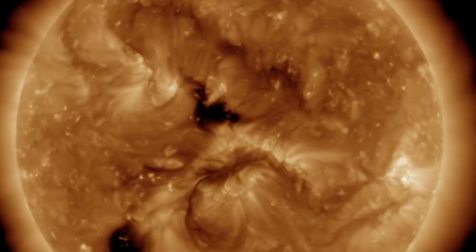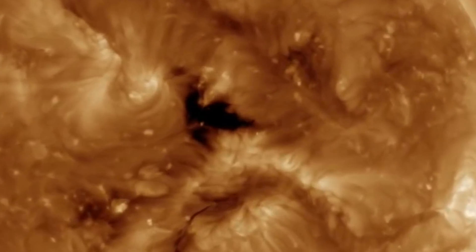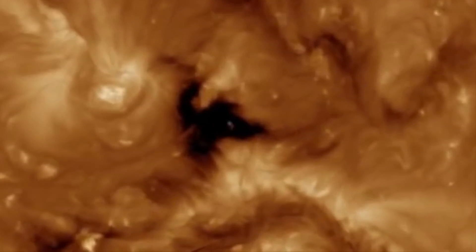The solar storm cloud was hurled in our approximate direction by an exploding magnetic filament on November 25th. And while we're talking about solar wind, I wanted to show everybody the images that were caught on November 22nd. This is absolutely stunning and breathtaking. What you're looking at here is pink and white and green aurora.